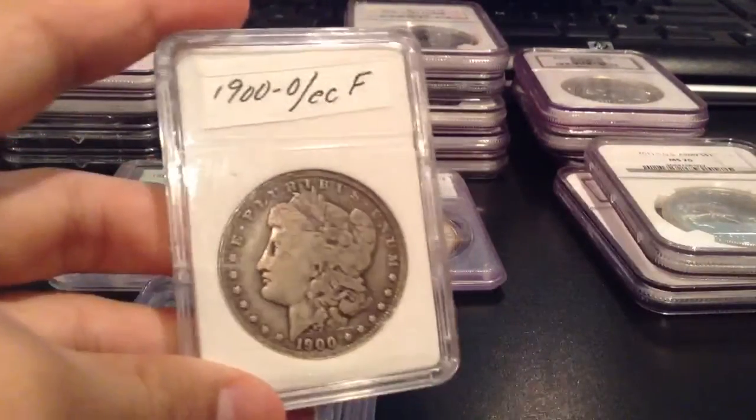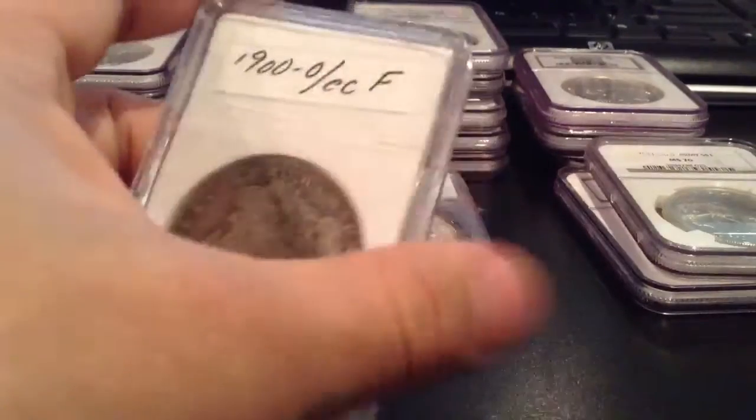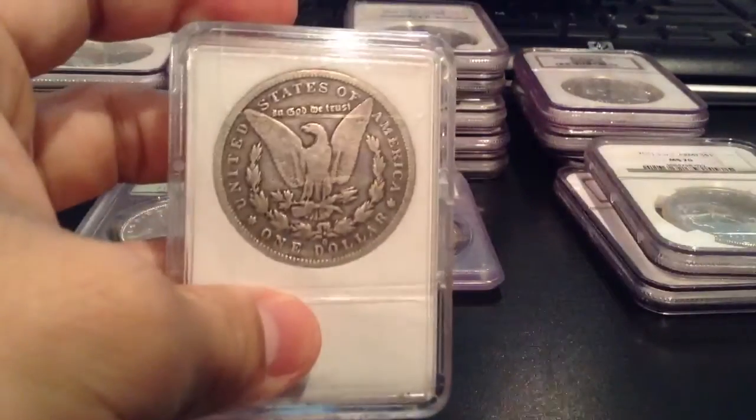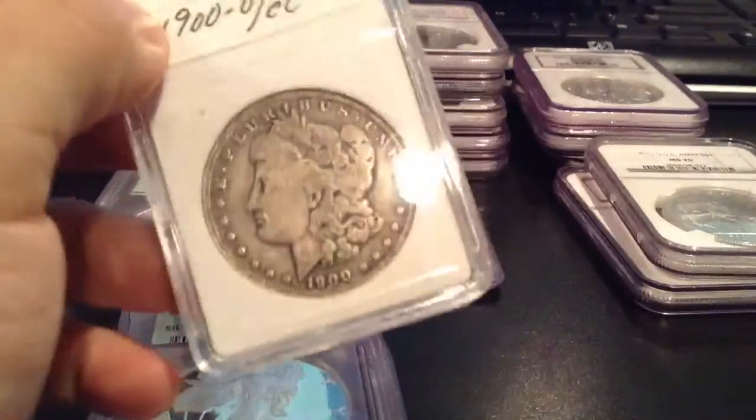Then I have the bootleg-style slab. I don't trust these whatsoever — these are just to hold my coin in there. 1900 Morgan.